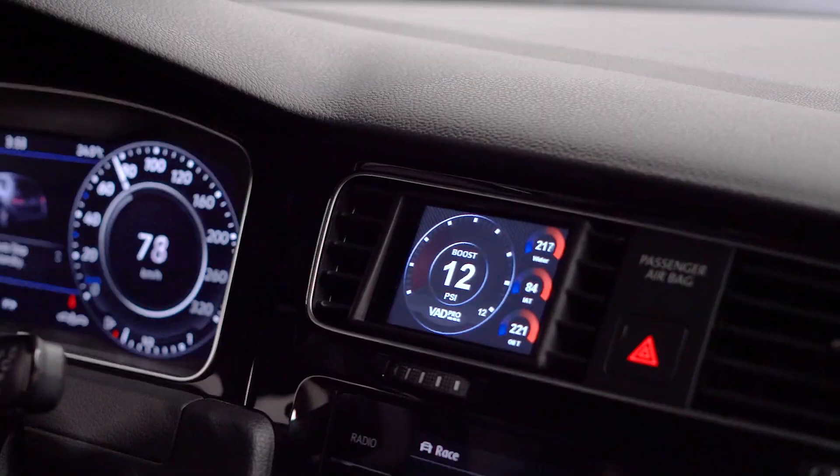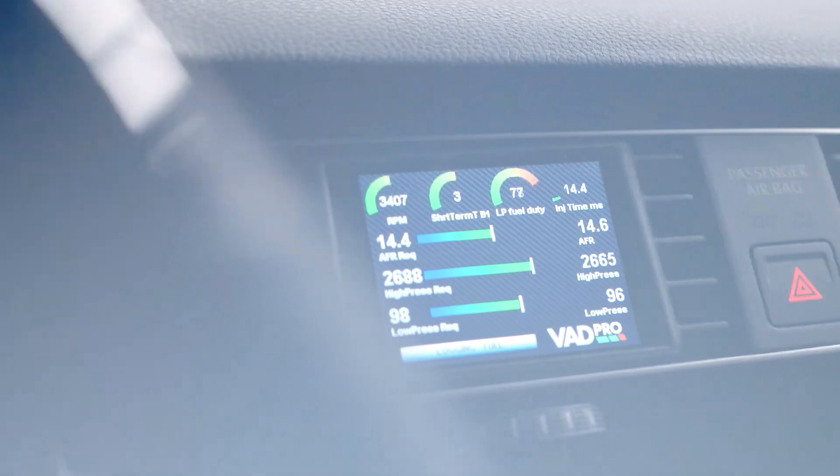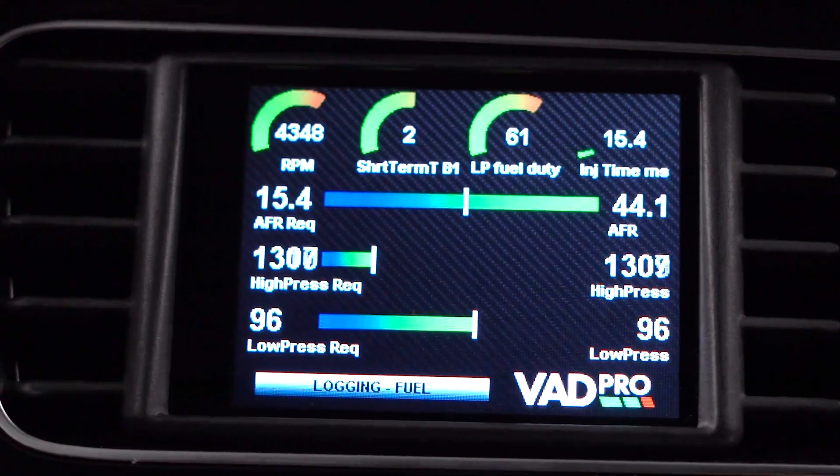The VAD Pro fits in with the car's original aesthetics — it's very OEM feeling. You can still use your vent, it blows air, and it just looks like it fits in and was meant to be there in the first place. I kind of wish Volkswagen made their performance monitor just as good as that, but now we have it anyway!